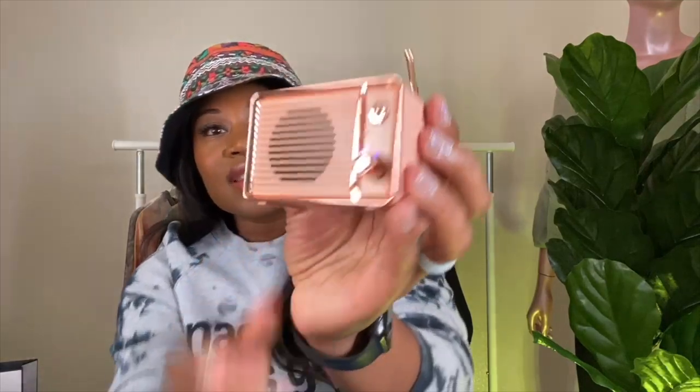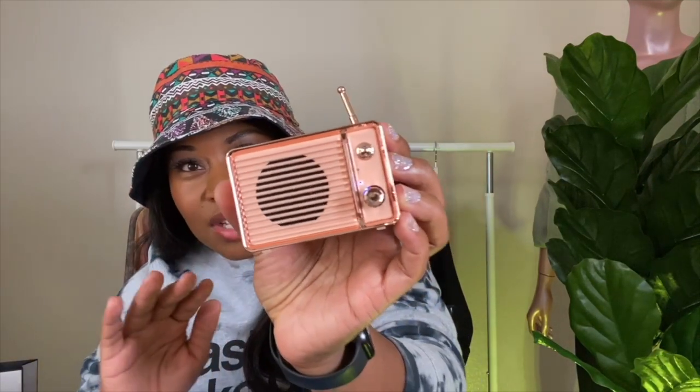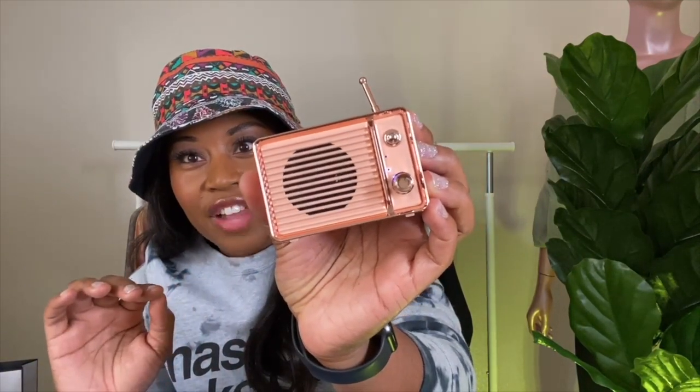This knob turns it off and on, and you can see there's a blue light flashing. I'm talking about the portable Bluetooth speaker — it's super cute. I'm not sure if it's available in any other colors. This is a must-have and it is only $11.99.